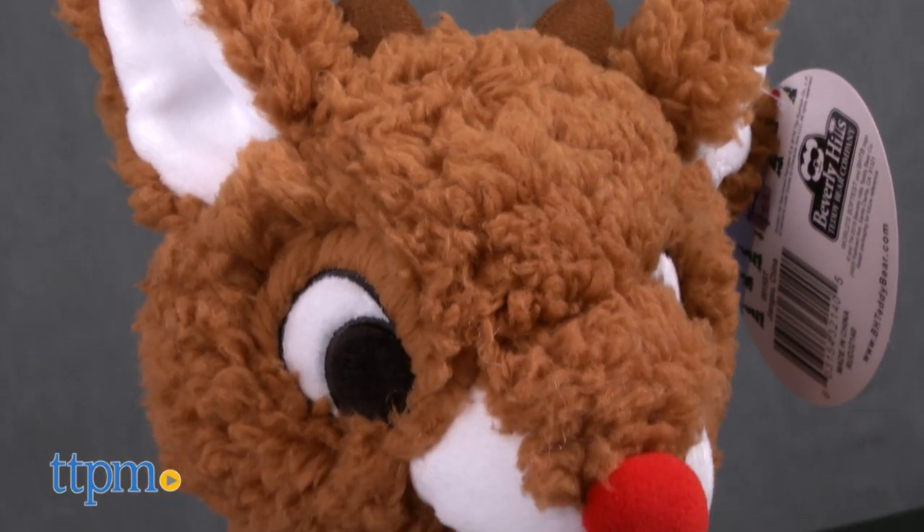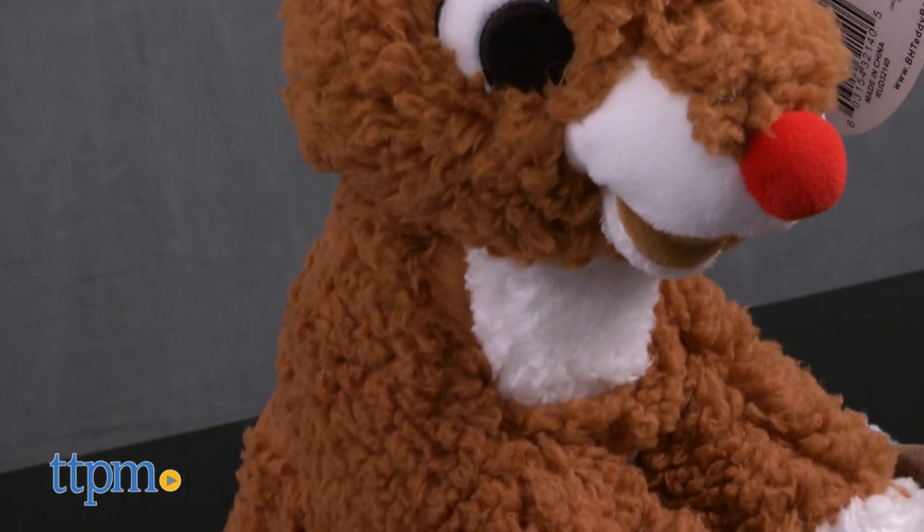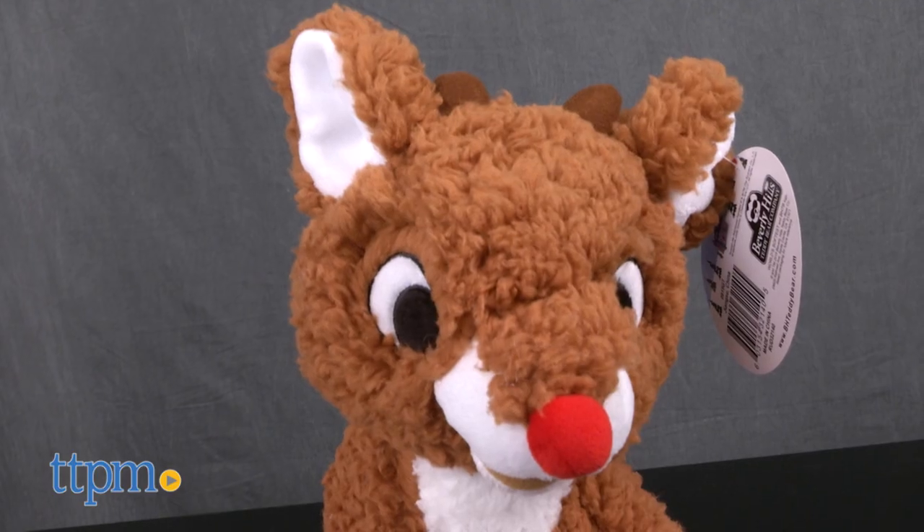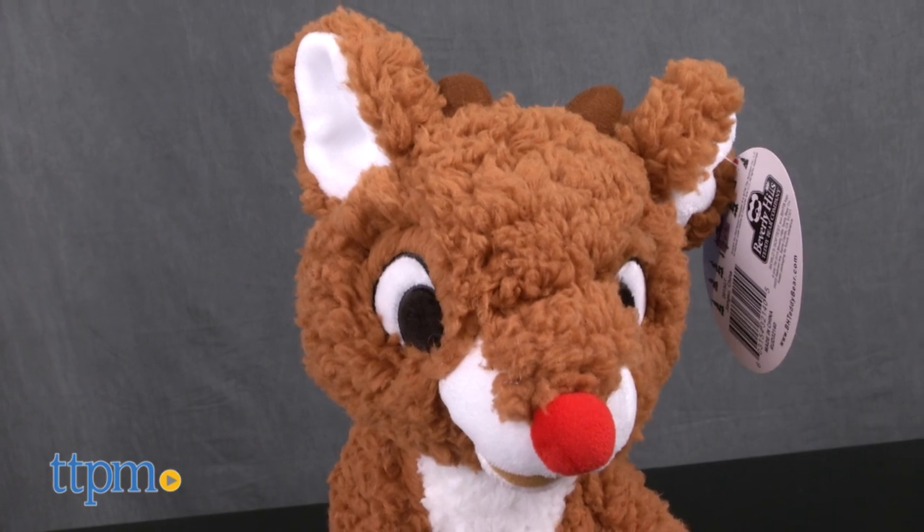The Rudolph plush toy is made from a soft brown and white fur, with brown paws, two tiny reindeer antlers, embroidered eyes, and the character's signature red nose.